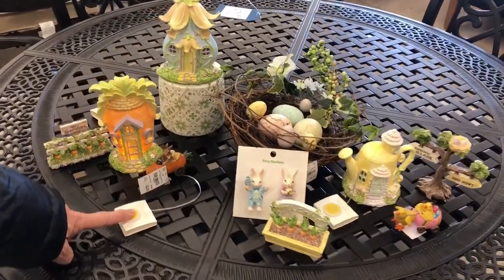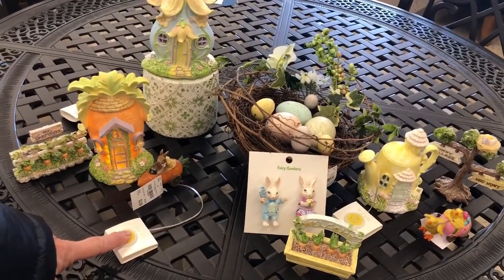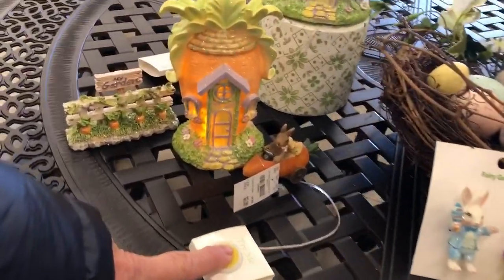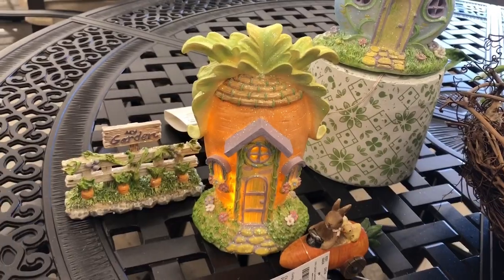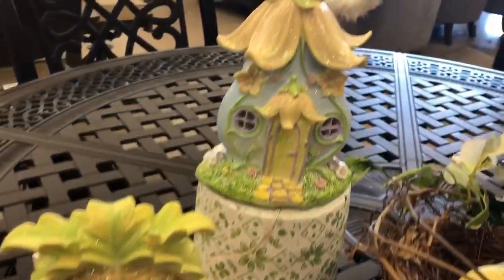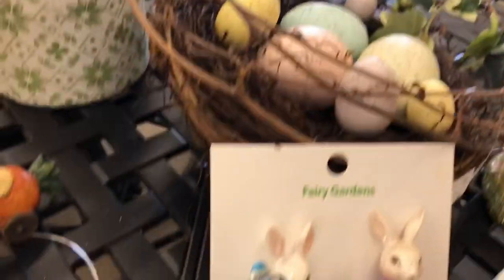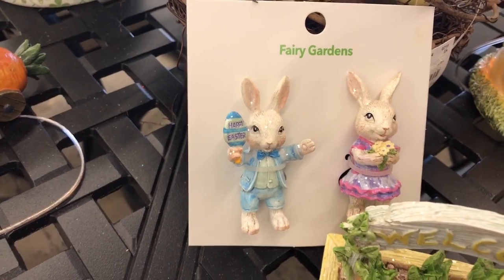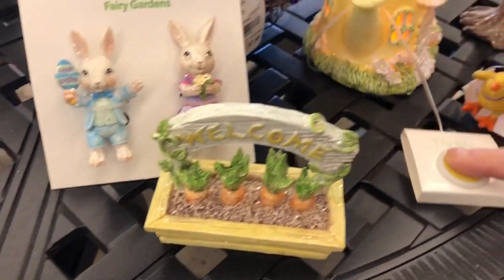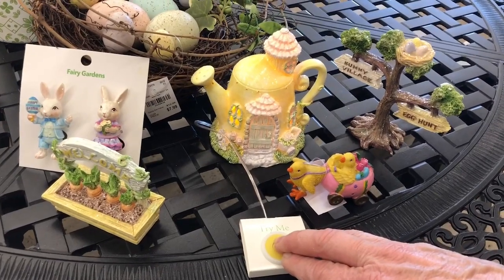They actually have a little Easter fairy garden village. It is so darling and they light up. Look at little Mr. Benny and his carrot car, leaving his little carrot house with his carrot garden in the back. And look at these little babies — very cute.